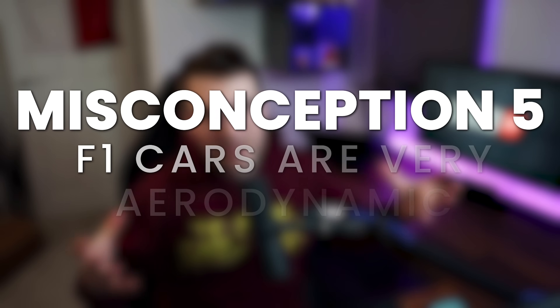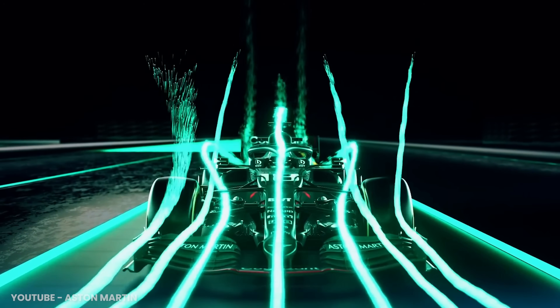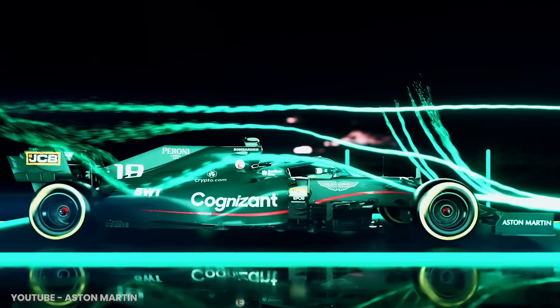Formula 1 cars are very aerodynamic, so their low drag — completely incorrect. But look at them: look how sleek they are, look how small their frontal area is. There is no way these cars generate a lot of drag, right? Wrong. Rather than just tell you this is all wrong, I'll explain how aerodynamic drag works and why F1 cars are so draggy. This next part might look a little bit intimidating, but I promise I'm going to make this as easy as possible to understand.